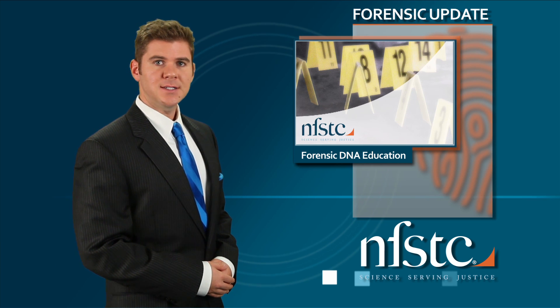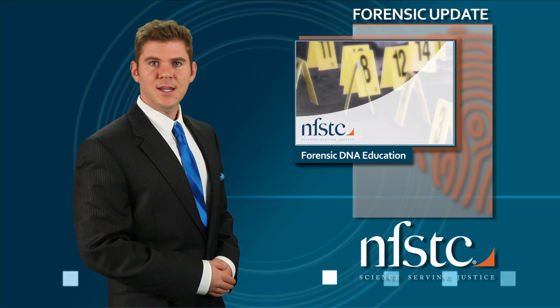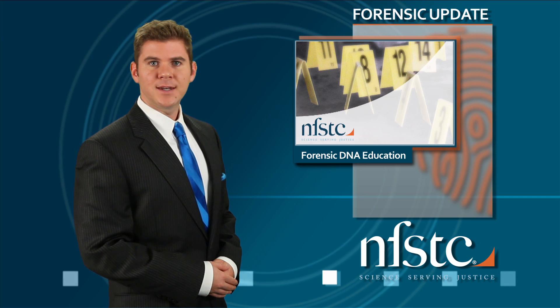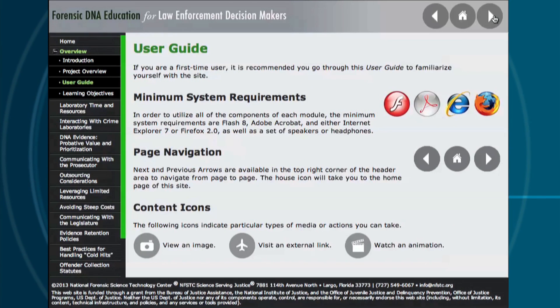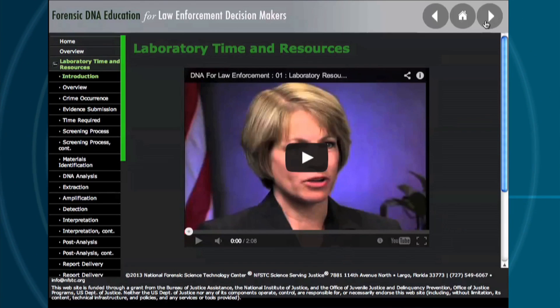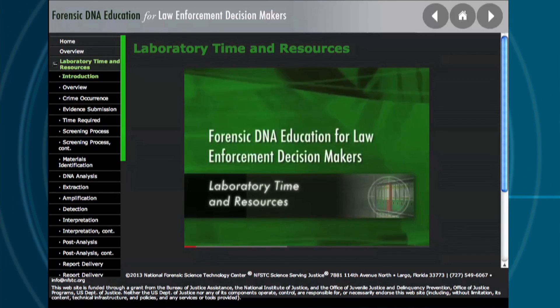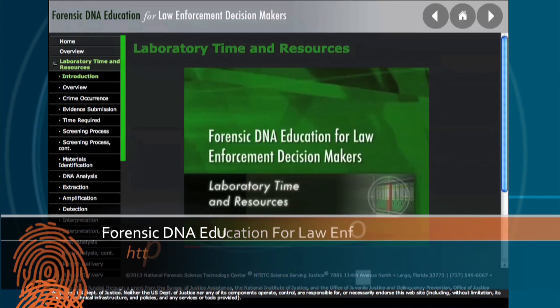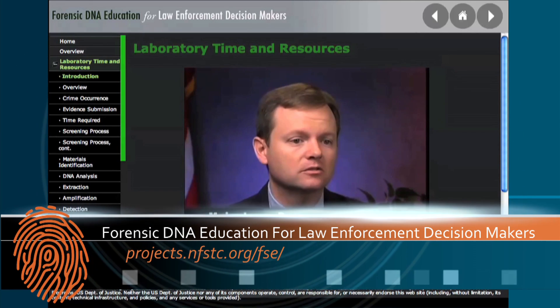To go deeper into the policy side of DNA, visit Forensic DNA Education for Law Enforcement Decision Makers — a free online forensic science training tool for policy and practice decision makers that examines the issues regarding the use of DNA analysis. Targeted to senior-level law enforcement, this tool aims to provide users with the knowledge to streamline investigative processes, implement best practices for handling cold hits, identify and prioritize evidence of probative value, effectively leverage limited resources, and improve communications between law enforcement and crime laboratories. This resource is available in the link in the video description below.